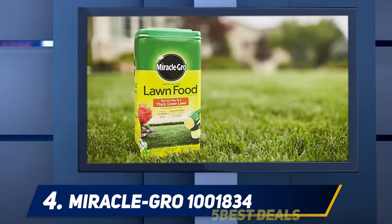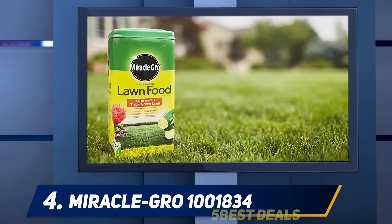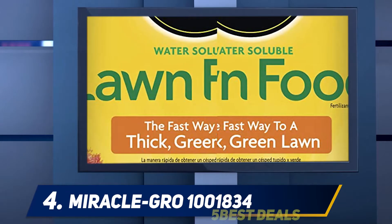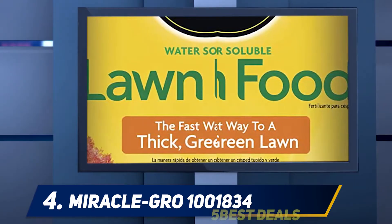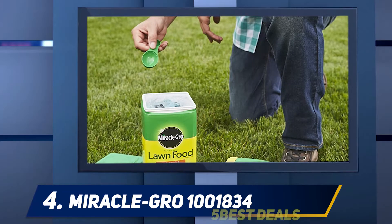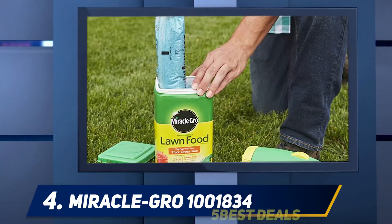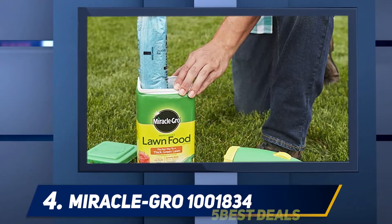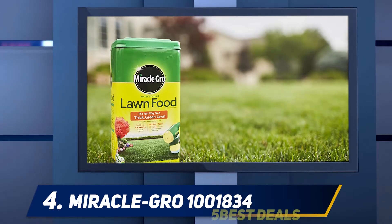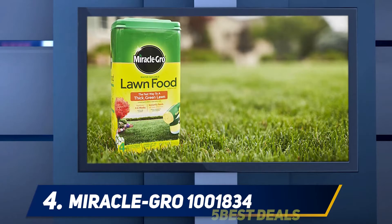At number four, the Miracle-Gro soluble fertilizer comes in a small size pack which can cover an area of about 600 square feet, and it is in dry mix form. It contains NPK in the ratio 30-0-6, making it fit for getting greener lawns. It is a nitrogen-only lawn fertilizer with a more powerful nitrogen content, and it is perfect for feeding all grass types.